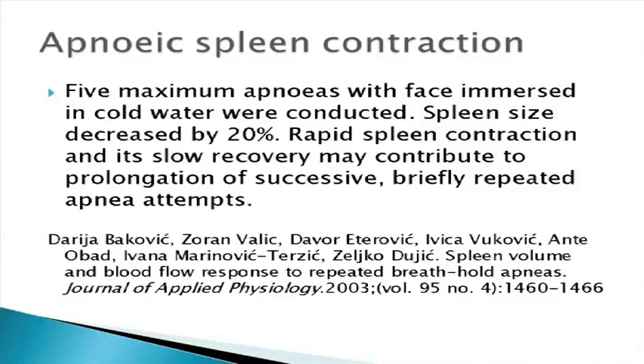When you hold your breath, your oxygen levels are dropping and the spleen releases red blood cells into circulation. In a Croatian study, researchers looked at five maximum breath holds with the face immersed in cold water — though similar results occur in air. These were five maximum breath holds with a rest of two minutes between each. The subject would take a big breath in, breathe out, take a normal breath in, then hold — slightly different from what we do.